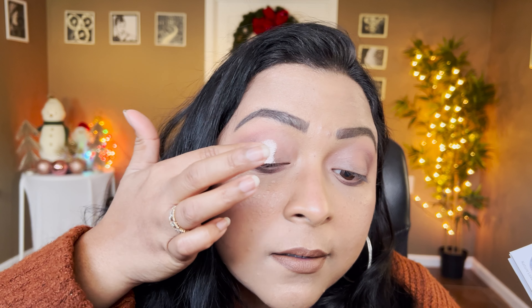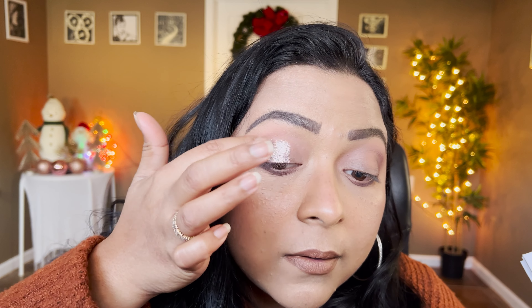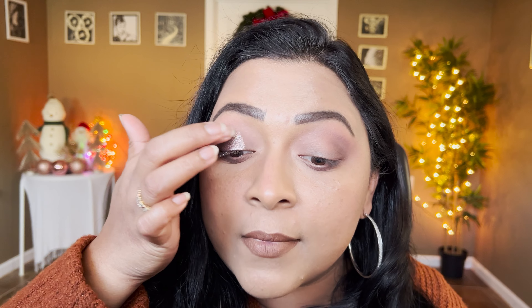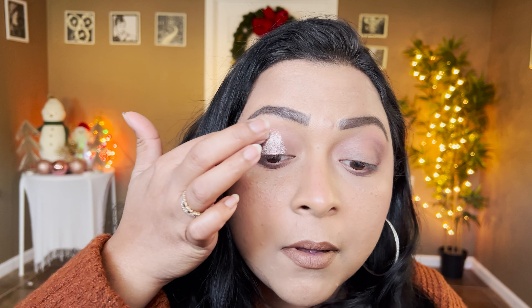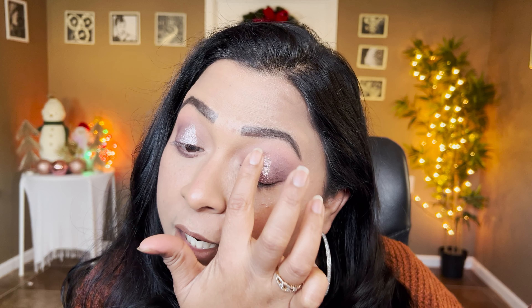Now onto the Trashed palette — let's take the shade Wildlife, a beautiful taupy shade. I'm going to concentrate that on the center of my eyelid. Oh my god, look at that shine! That is a great New Year's Day super glam shade. It can be an everyday glam too. I absolutely love that shade — look how smooth and shiny it is.